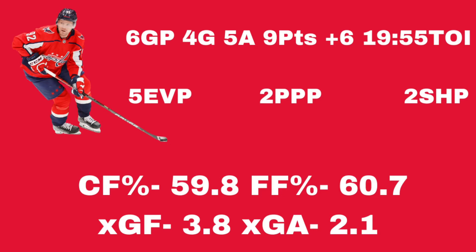He's been a big driver of offense for the Washington Capitals this season. His analytics look really good as well — his Corsi-for percentage is 59.8 and his Fenwick-for percentage is 60.7. These are both possession metrics. Basically, if the number is over 50%, it means the team is controlling the puck and getting offensive opportunities when that player is on the ice more than they are giving it up, and both numbers are well over 50%.